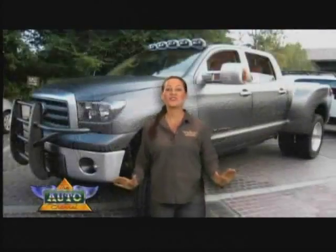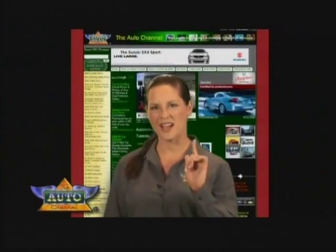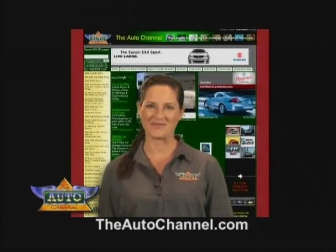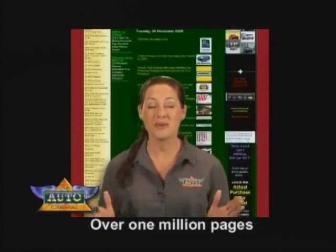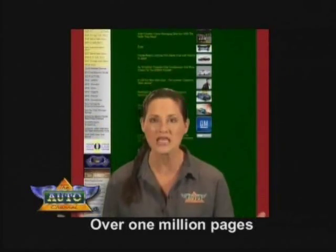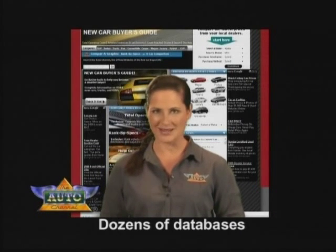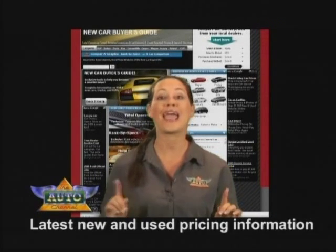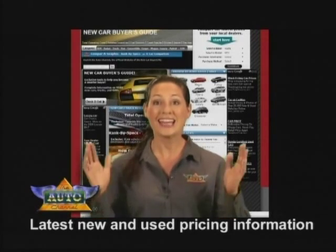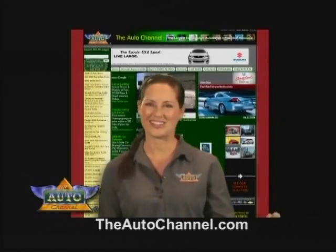To some people, cars and trucks are everything. To others, they're just transportation. Whatever your interest level is, you'll find more at TheAutoChannel.com. The Auto Channel has a million pages of content — including thousands of videos — and dozens of searchable databases with the latest new and used pricing information. And it's all free! TheAutoChannel.com. There's nothing else like it.